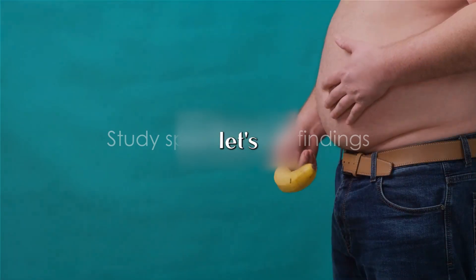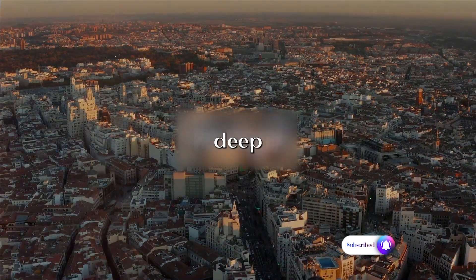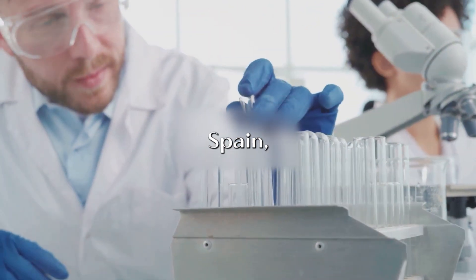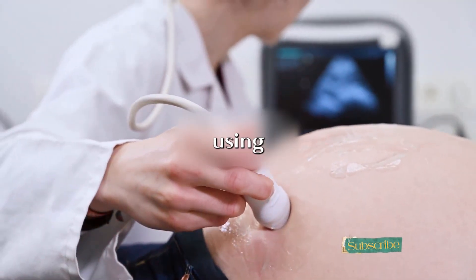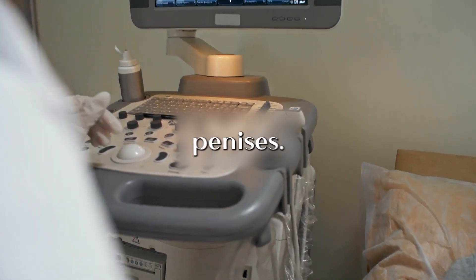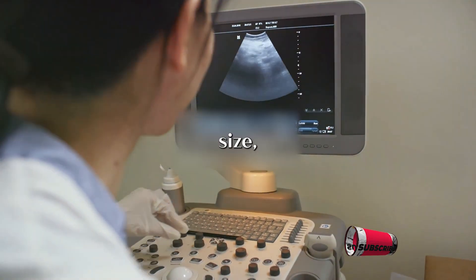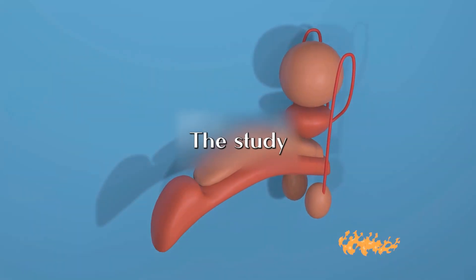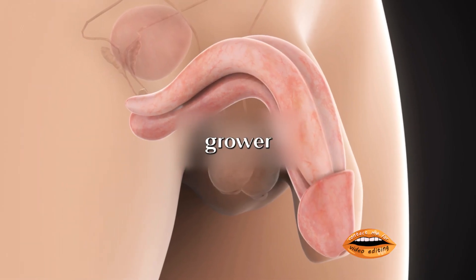Now that we have the definitions clear, let's delve into the specifics of the study that brought us this knowledge. A study conducted in Madrid, Spain took a deep dive into this topic, and the results were nothing short of fascinating. A group of dedicated researchers used ultrasound scans to meticulously examine 225 penises. The larger the sample size, the more credible the findings, and in this case the sample size was substantial enough to yield some intriguing results. The study aimed to categorize penises based on their size when flaccid versus erect, leading to the terms we now know as grower and shower.